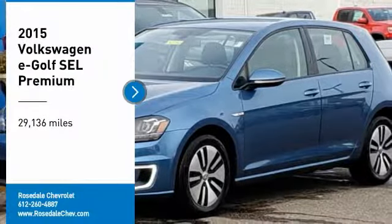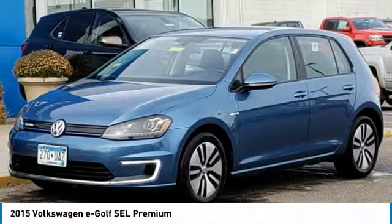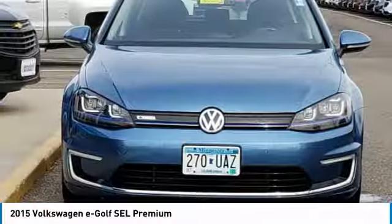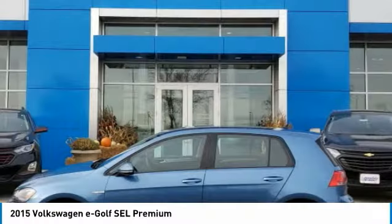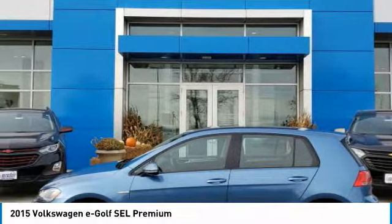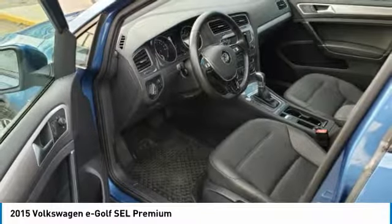Stop by and take a look at the 2015 Volkswagen e-Golf. The Volkswagen e-Golf is the company's first all-electric car. It maintains the spirited driving experience of internal combustion versions of the Golf. The e-Golf is the best handling electric car in its class.